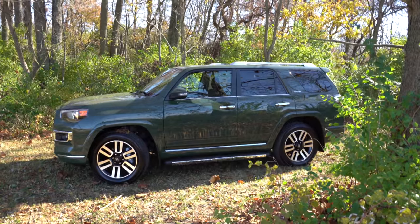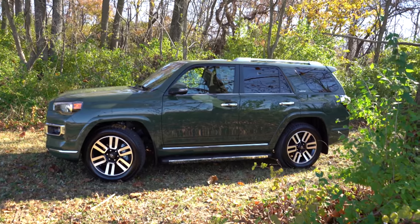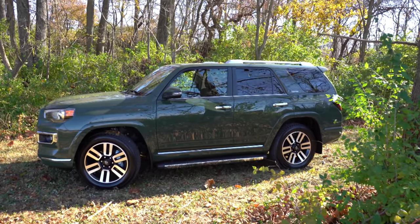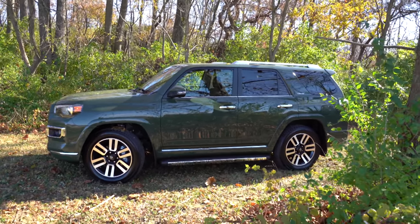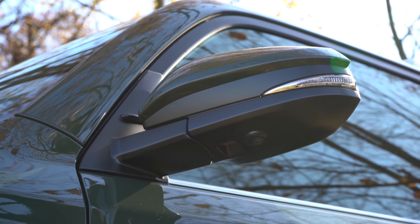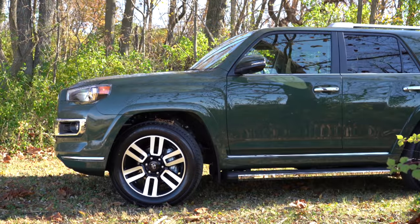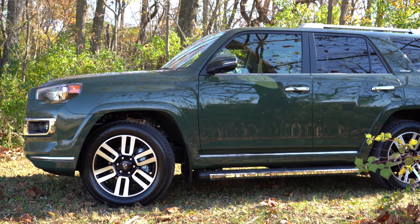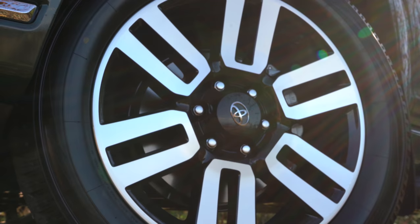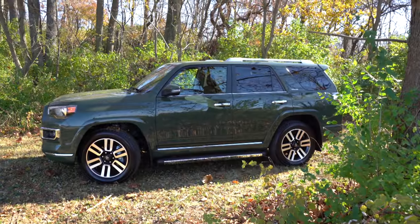Moving to the side, roof rails come standard for all trim levels. The Trail Special Edition gets a Yakima cargo basket, and the TRD Pro gets a TRD roof rack. Rear privacy glass is standard across the board, and there is trim-level badging on the C-pillar — you can see our Limited badge. Body-colored power-adjustable side mirrors come standard and are heated with LED integrated turn signals on the SR5 Premium and up. Running boards are optional for all trims. Wheel configuration is 20-inch alloys for all trims, with slightly different styles on the Limited and TRD Sport.